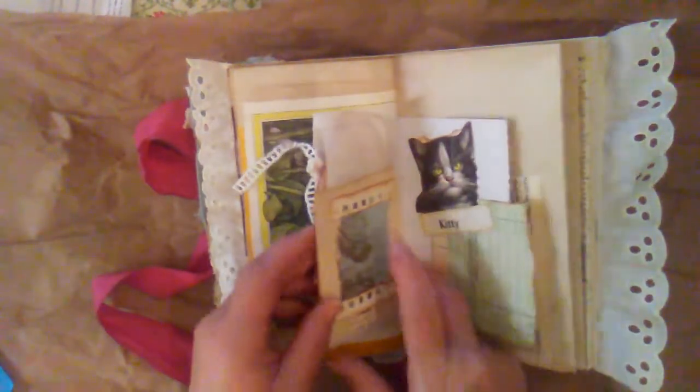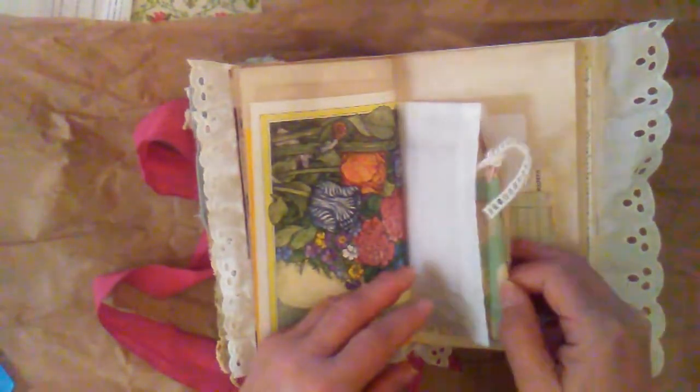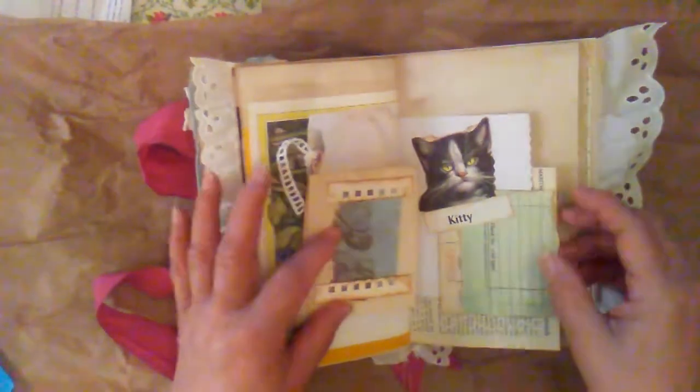And this is just a little place that you can write with some material on it. And then a tag and a little kitty collage there.